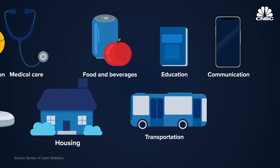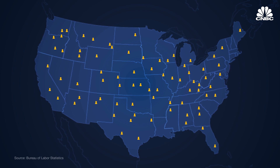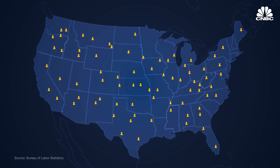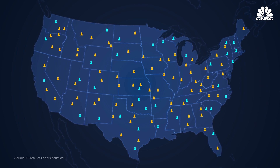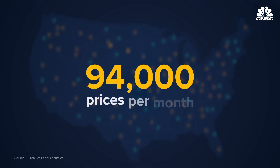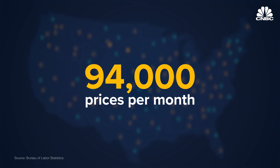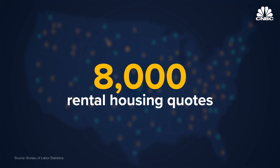To determine which goods go in the basket, the BLS uses survey data from tens of thousands of consumers across the country. An additional group of consumers are asked to keep diaries of everything they bought for two weeks to determine the most frequently purchased items. The Bureau's staff collect up to 94,000 prices per month through personal visits and telephone calls to thousands of retailers, offices, and households across the U.S. The agency also collects 8,000 rental housing quotes to compute the housing component.